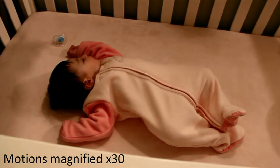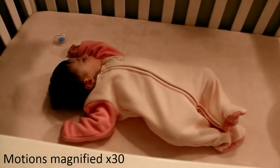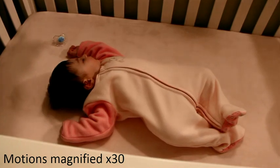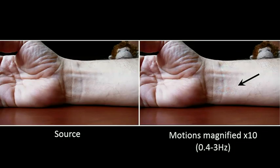Wouldn't it be more useful if instead we could look at the view like this? I took the motions and magnified them 30 times, and then I could clearly see that my daughter was indeed alive and breathing. Here is a side-by-side comparison — in the original video, there's not too much we can see. But once we magnify the motions, the breathing becomes much more visible.